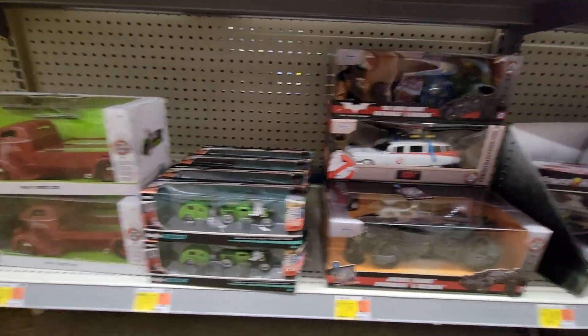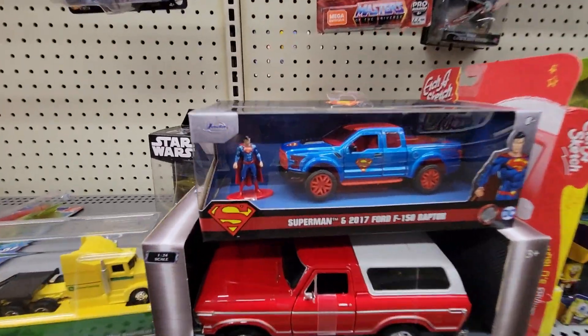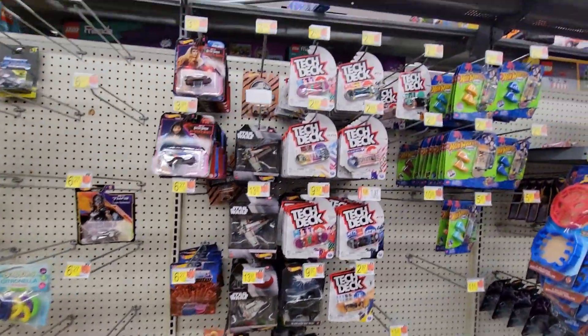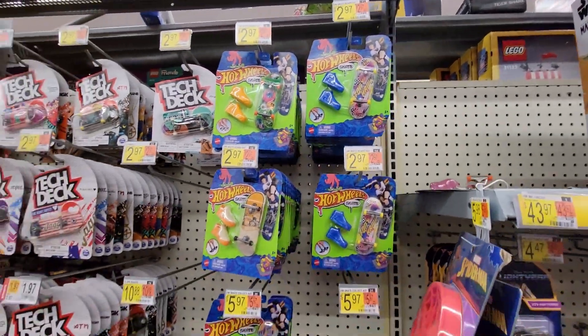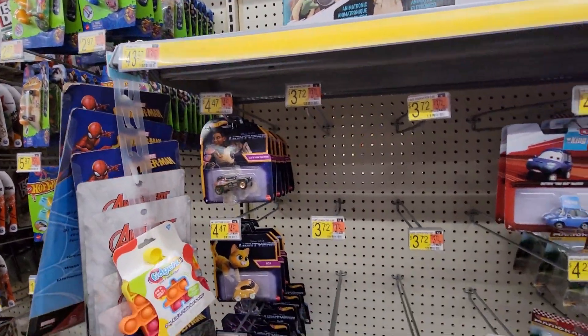Ecto-1 and a couple of others down here. When did Superman get a Ford Raptor? That's interesting — anything to try to sell cars, I guess. We got Buzz Lightyear and everything.